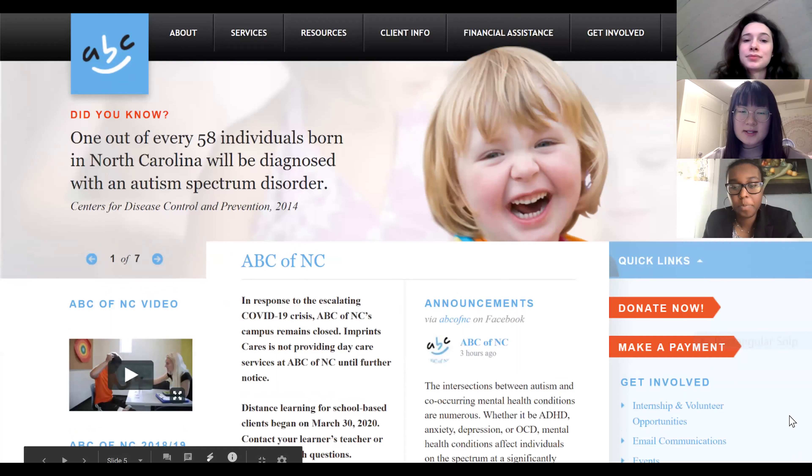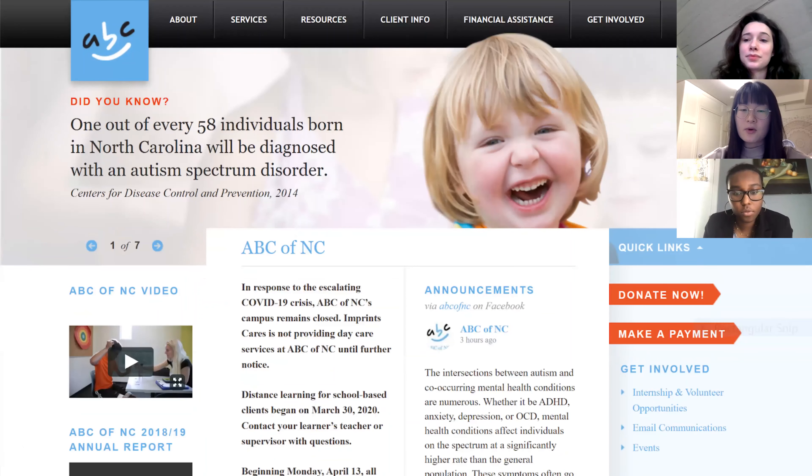The first thing we noticed looking at the old website is that the picture of kids is really like 10 years ago, so it needs to be more up to date. Also, the top bar information is not clear for what purpose it serves — such as for parents or for medical professionals. The information is not specific about what autism is or how they can get help; it's scattered around in different sections, so it's not really organized and not very engaging for users. A search bar or more organized website will help users learn more about ABC of NC and get the help they need.